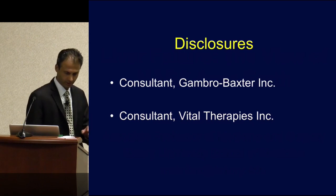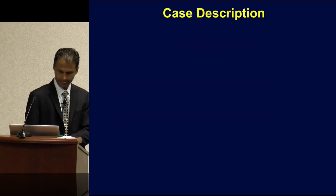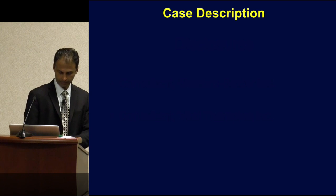Just as disclosures, I am a consultant for a couple of companies that are involved in extracorporeal liver assist devices. I'll start with a case from one of our ICUs approximately two years ago.